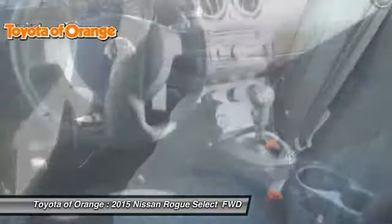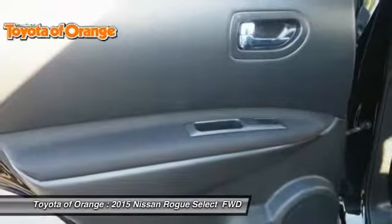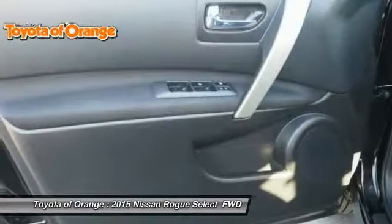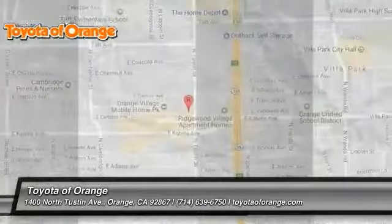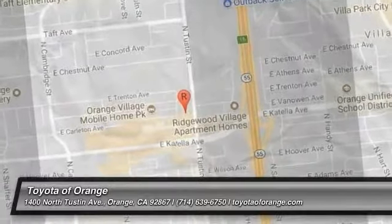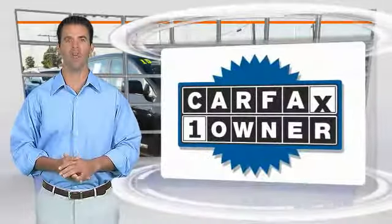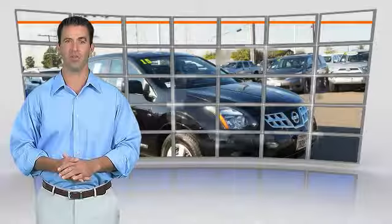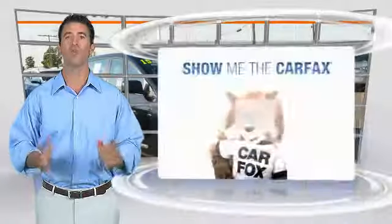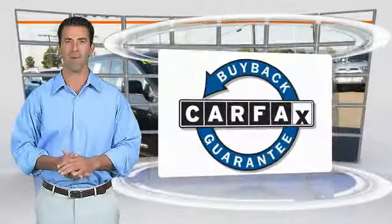Drive away with a great deal on this vehicle. Call or stop in today. This is a one-owner vehicle with the Carfax Vehicle History Report. Be sure to find a complimentary copy of this report online or contact the dealership. This vehicle qualifies for the Carfax buyback guarantee.